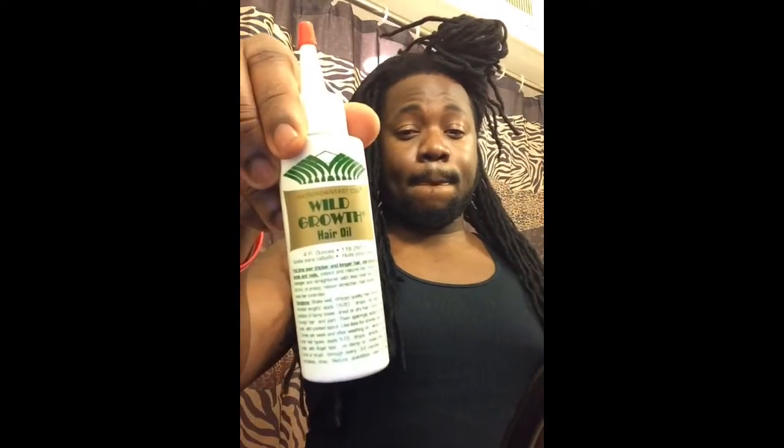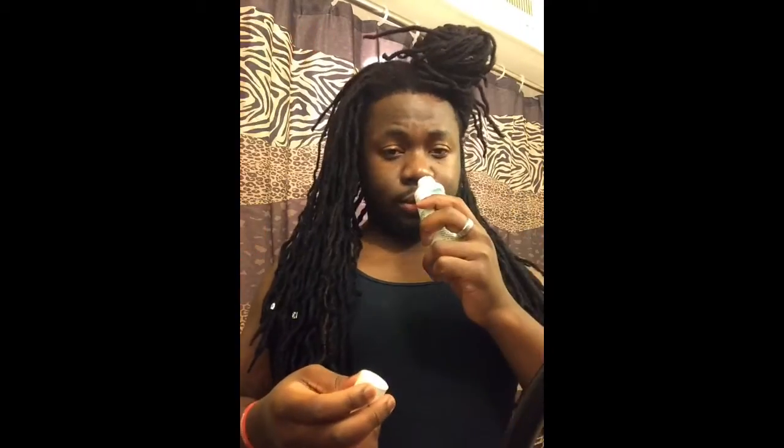I'm about to use this Wild Growth Oil. This oil works — it works. Some people don't like the scent of it but it doesn't bother me at all. The only thing I do is just mask it with something else a little bit, but it does help out with your hair. It thickens it and I've seen the difference within the three weeks of my last purchase.